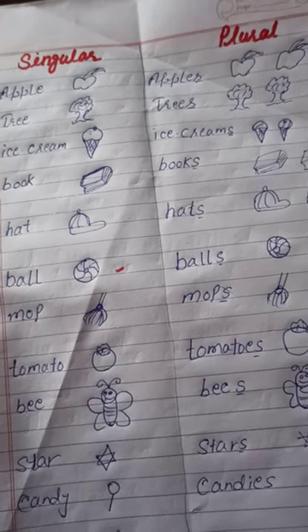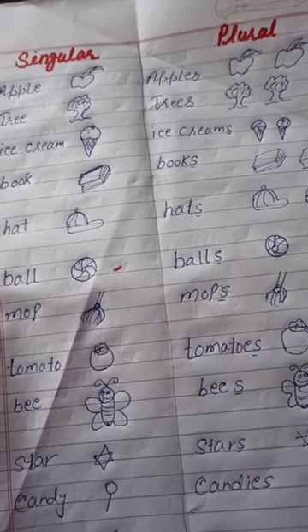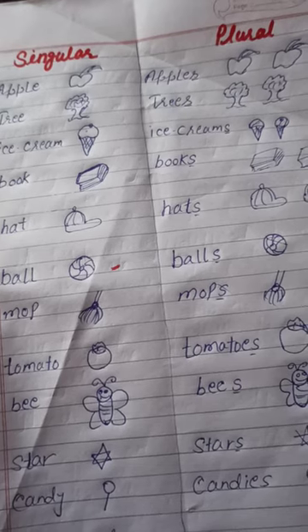Hello friends, the easiest way to teach children singular and plural nouns with pictures.